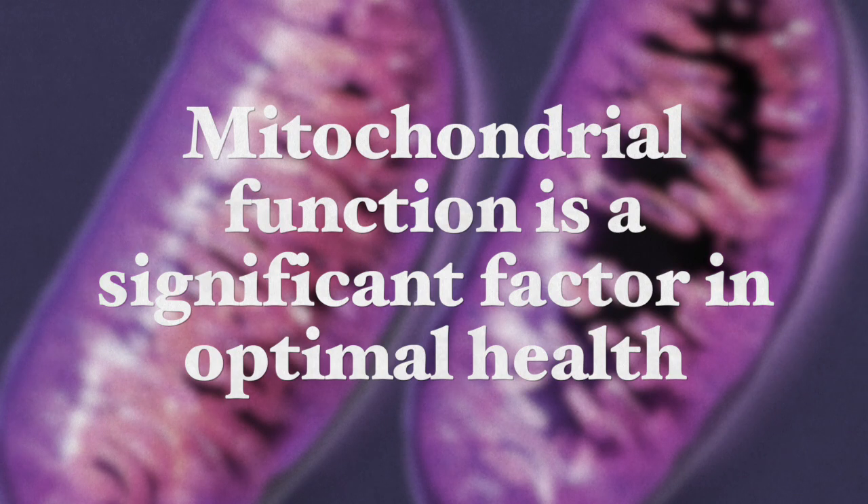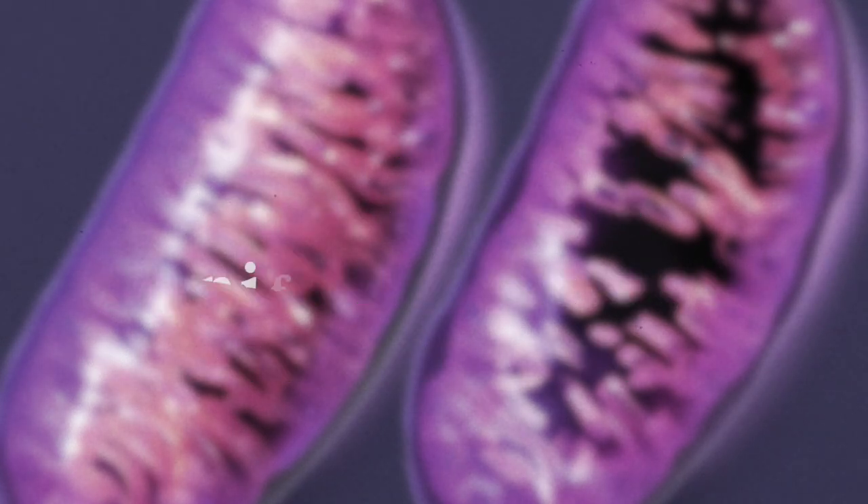Mitochondrial function is a significant factor in optimal health. The mitochondria are very sensitive to damage, leading especially to tiredness, but also to increased sensitivity to pain, memory loss, and many other symptoms involved in early aging.